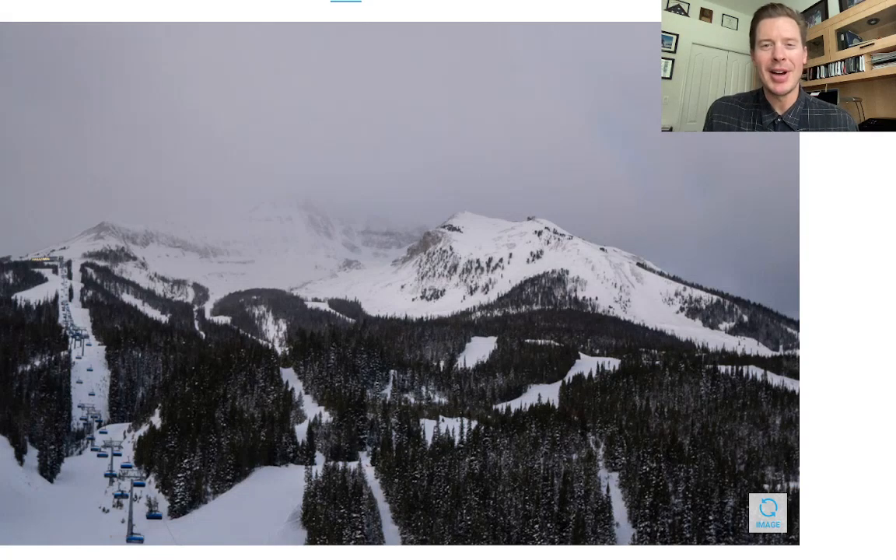Hey guys, I'm Meteorologist Chris Tomer. Let's talk some mountain weather. I'm really optimistic about what I'm seeing as far as the storm track. We have a major storm cycle setting up across the west. The key time frame would be the 23rd through about the first of the new year. That period could feature not just one or two storms but three, four, five different storms all rotating in from a large trough of low pressure off the west coast, and I'm going to show you all this.